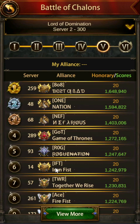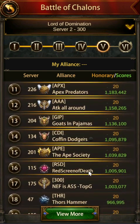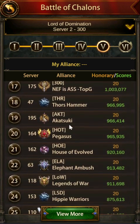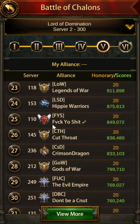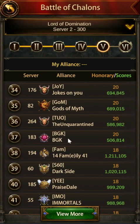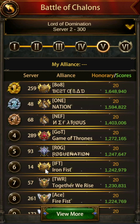I really like that they expanded it beyond the top 16, because it removes the concern people had before where top alliances — because of their matchups — couldn't get enough points in battles even after eliminating everyone, and so couldn't advance. You can see that up to place 37, alliances have won their battlefield. I really like this new version: it also means that if you're a really good alliance and you happen to lose, you're not disqualified from advancing.